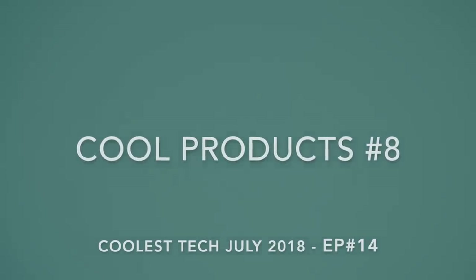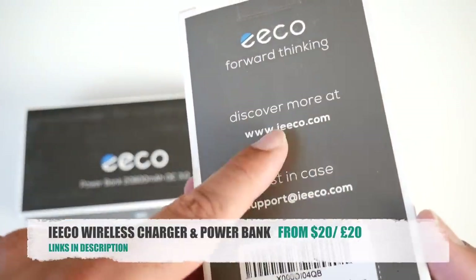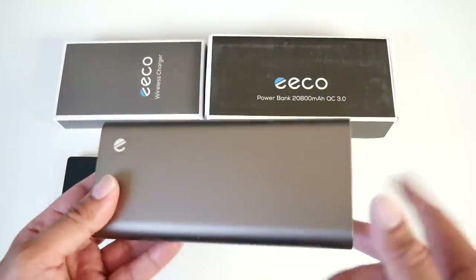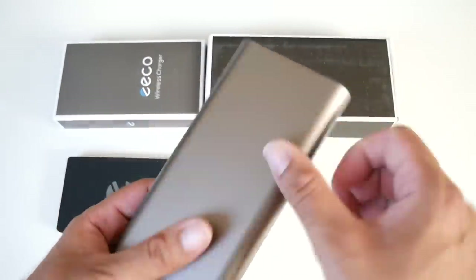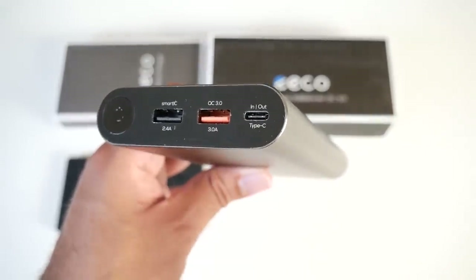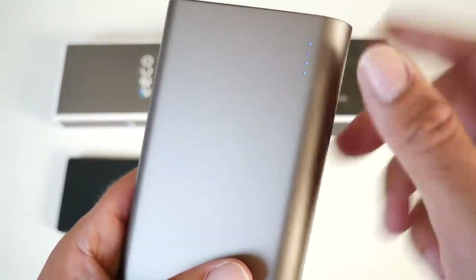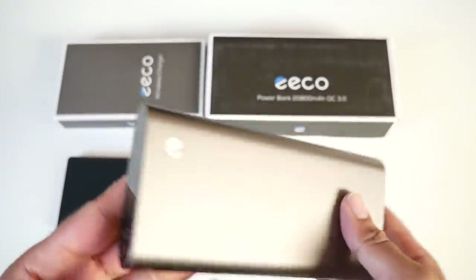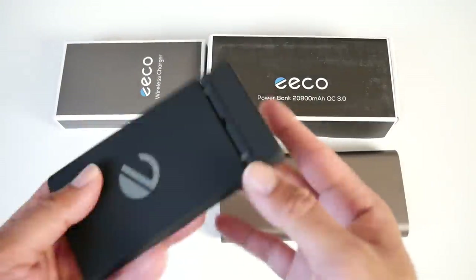Cool product number eight — we have the IEE Co Wireless Charger and Quick Charge 3 Power Bank. Here are two latest products by this company. We've got a 20,800 milliamp power bank which supports Quick Charge 3 fast charging, with a very nice metallic smooth design that feels great in the hands. On the front there are two USB ports — one of which is a Quick Charge 3 port — plus a USB-C input and output and a power button. When you press the power button, four lights indicate it's fully charged. A very nice high capacity power bank.